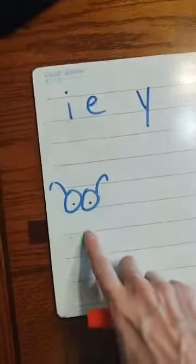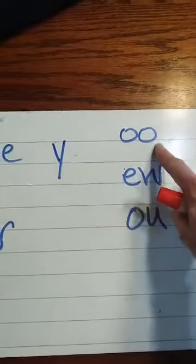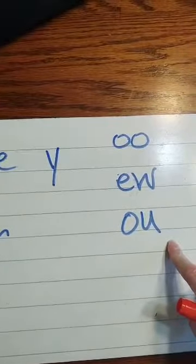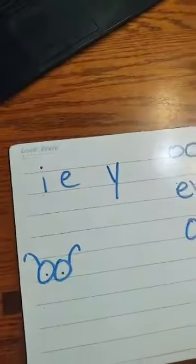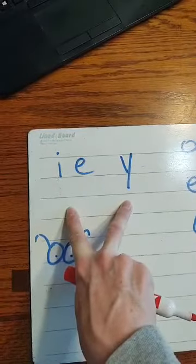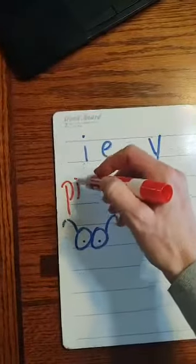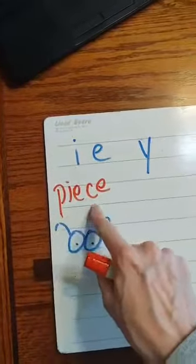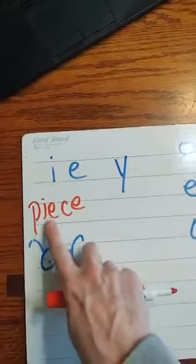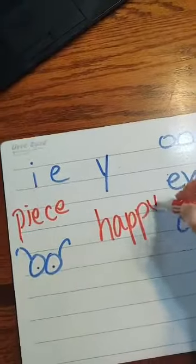Let's review our sounds. We had this one last week — what sound? That's right. And we had these three that all say the same thing. One of their other sounds is 'ooh.' Good job. This is the one we worked on this week. What is the sound that these two can make? Yes, they can say E like in 'peace' — like 'I want a piece of candy.' Or they can say E like on the end of a word, like 'happy.'